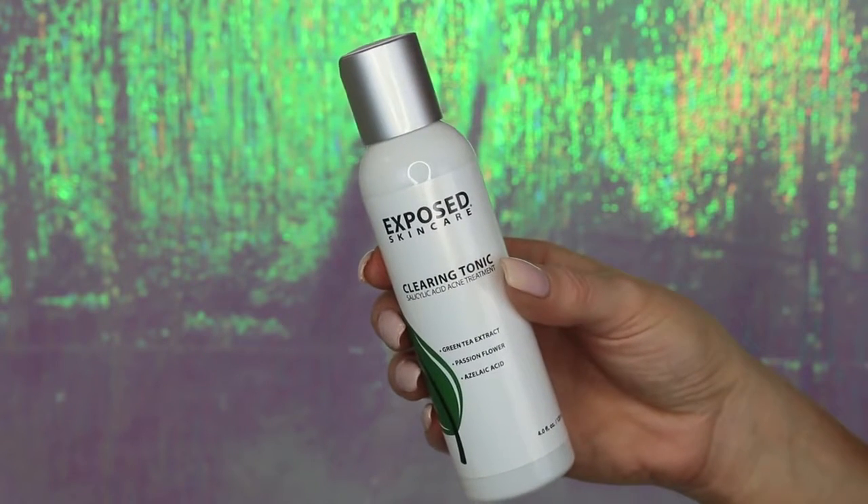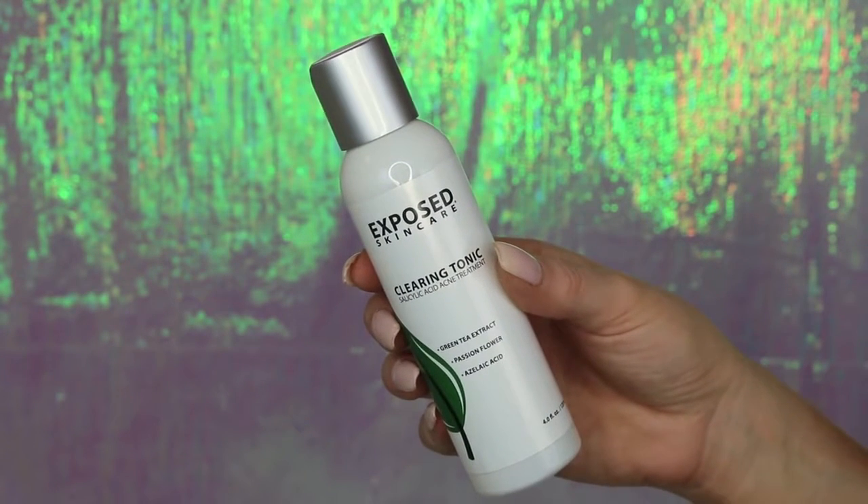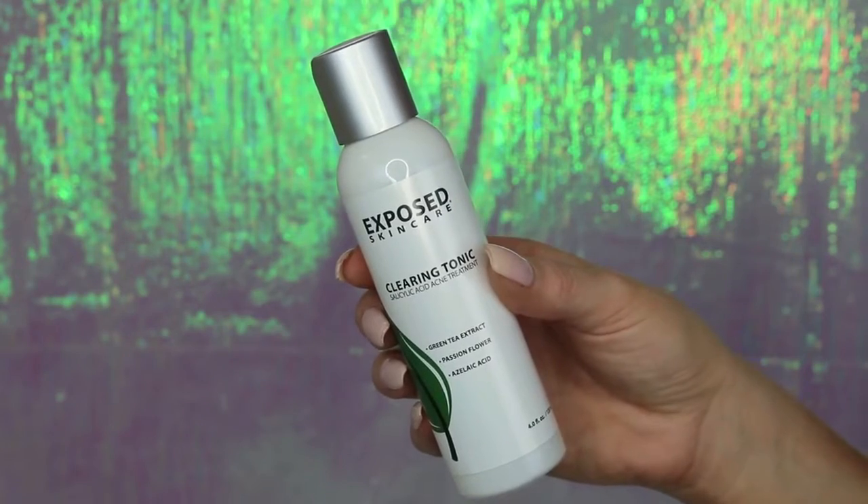Then I just pat my skin dry with a nice warm towel, and I go in with my Exposed Skin Care Clearing Tonic. This is a salicylic acid acne treatment — you don't need a prescription or anything. It's kind of like a toner, so I just put it on a little towelette and wipe it all over my face. This helps to clear any breakouts or prevent new ones.